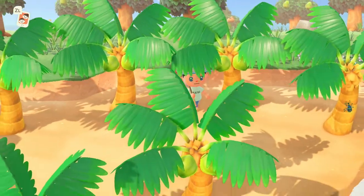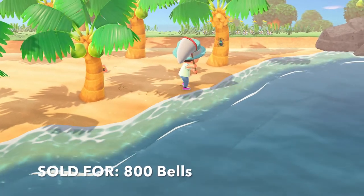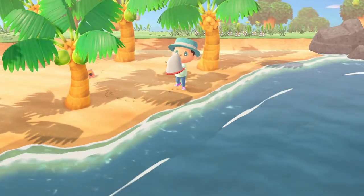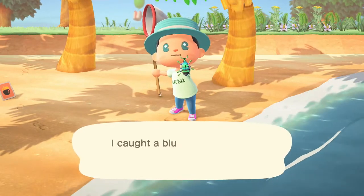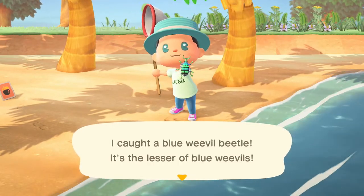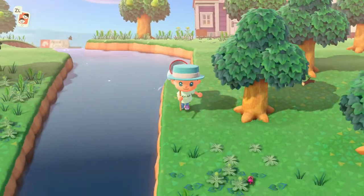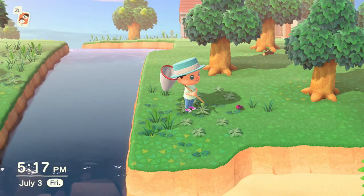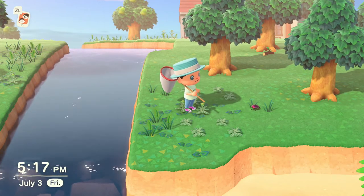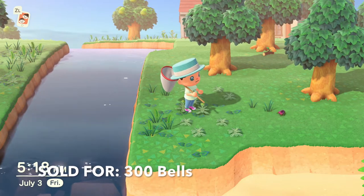Next up we have one of the most interesting looking bugs for the month of July, the Blue Weevil Beetle, which can be found exclusively on palm trees all day every day. Next up on this list we have probably one of the most common bugs you'll find walking around the ground, the Earth Boring Dung Beetle, which can be found all day every day in the month of July.